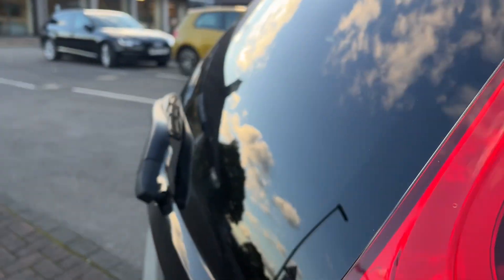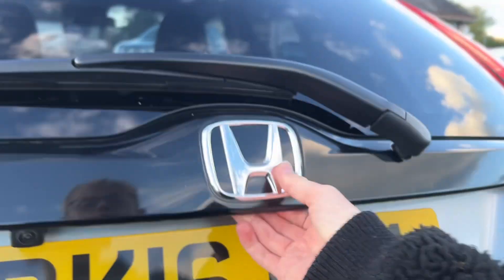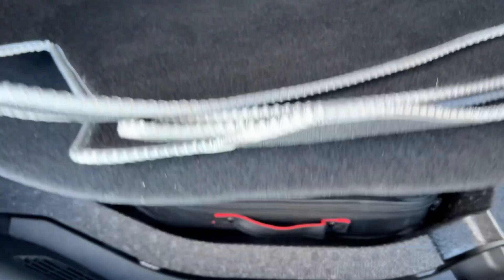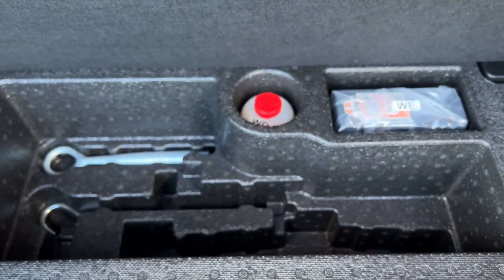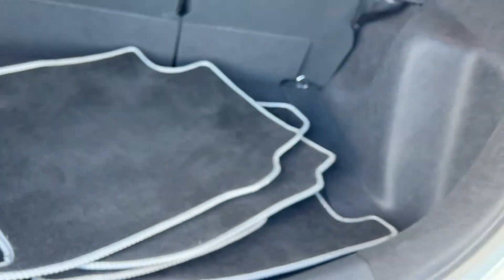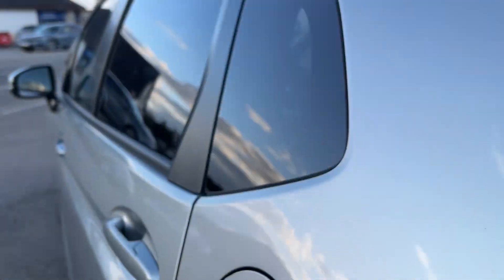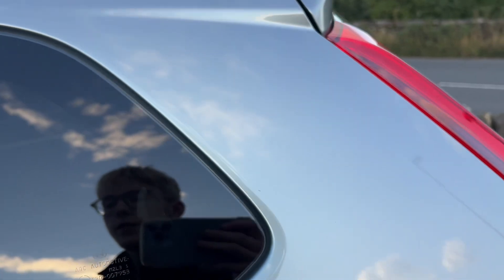The Jazz is quite practical for a small vehicle. You've got the mats in the back there as well in good condition. You've got your tyre inflation kit under there. You do have the magic seats in the back and tinted windows as well.